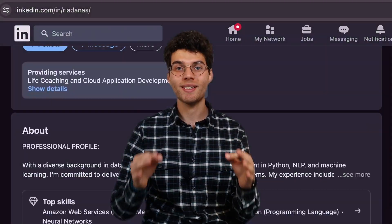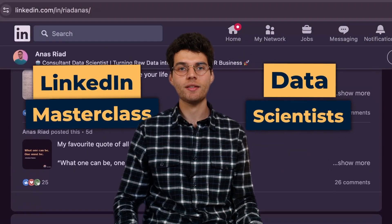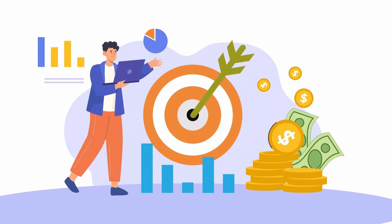Hi everyone, welcome to this LinkedIn Masterclass for Data Scientists. LinkedIn is the main tool that helped me get a job as a data scientist and I want you to leverage it as well.